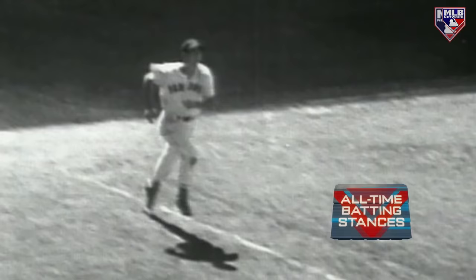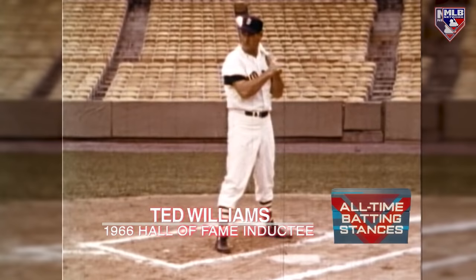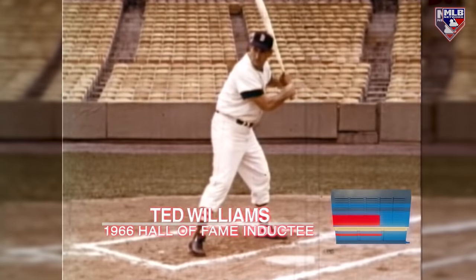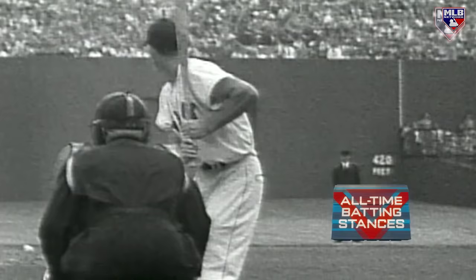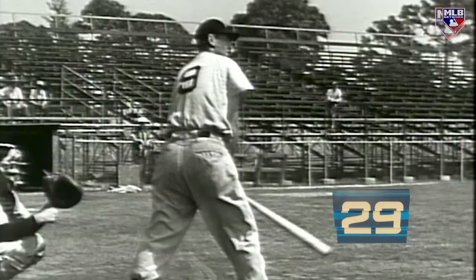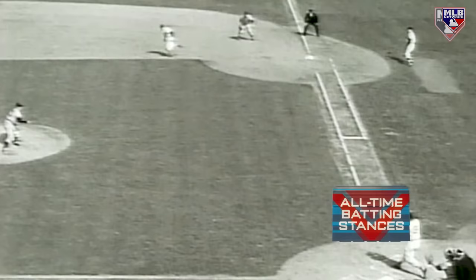Williams swings — there's a high drive going deep, deep, it is a home run. Any time you're in the batter's box, in a relaxed position, in a ready position, in a striding position, swinging position, everything should be in balance. Ted has that way — he's sitting there, kind of restless, sort of ready, and then that beautiful swing of his and boom, out of the park. As far as batting stances are concerned, you're not going to be a baseball genius to look at his and say, 'That's the batting stance I want my left-handed kid to emulate.'